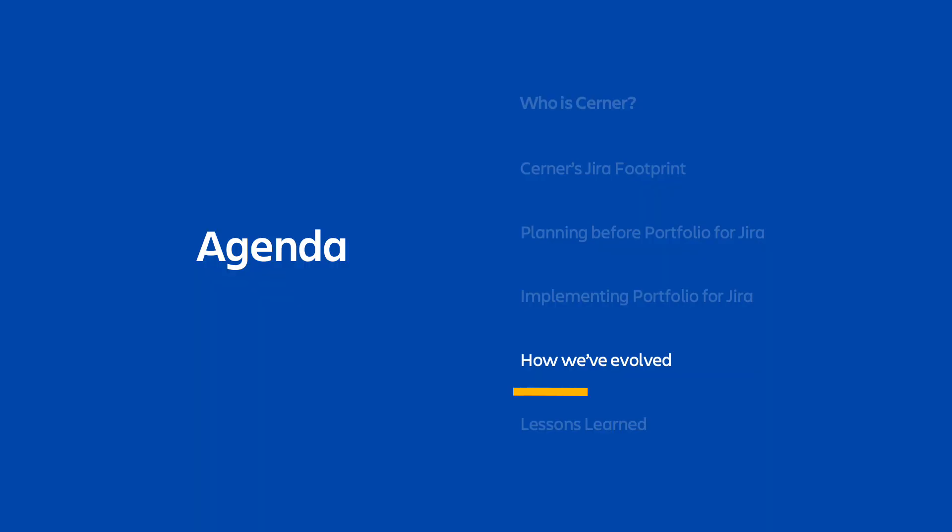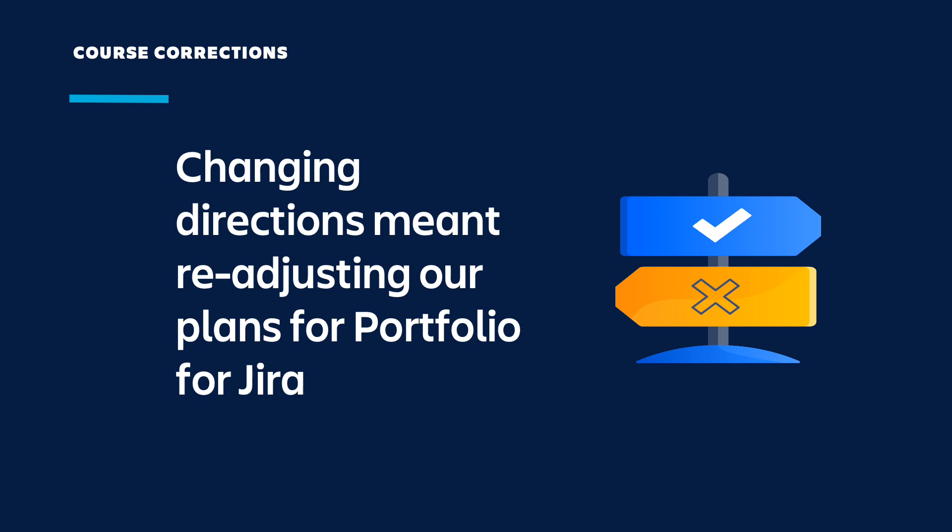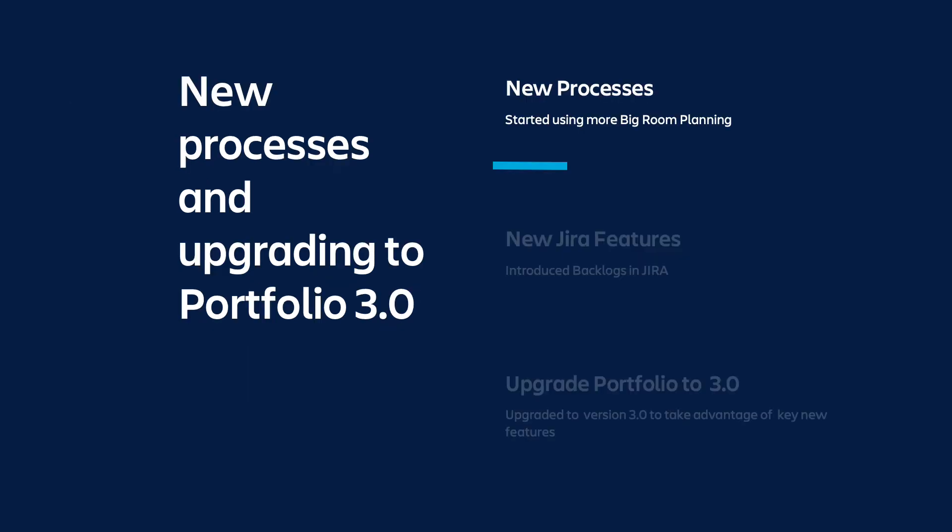So that's a little bit about where we started with Portfolio, and now I'd like to talk a little bit more about how we've evolved. When we first implemented Portfolio, only a select group of teams were using it regularly as a part of their planning processes. Most of these teams were in our standardized instance, Jira2. We knew that we needed to make sure more project managers came on board, but the question was how. Luckily for us, Cerner started introducing organizational and process-driven changes, which forced us to rethink how project managers were using Portfolio for Jira.